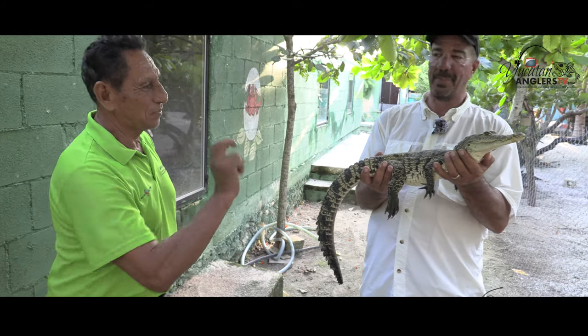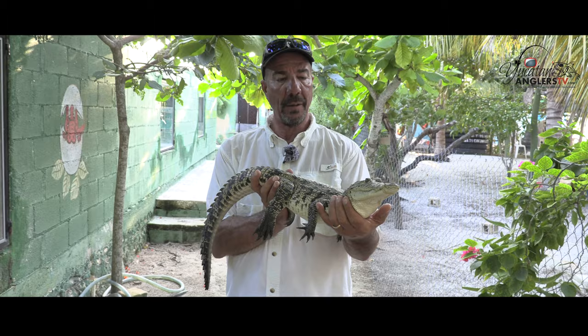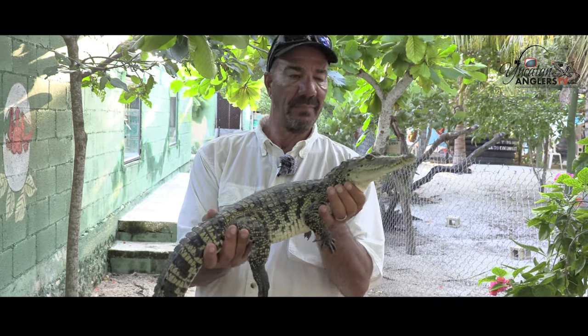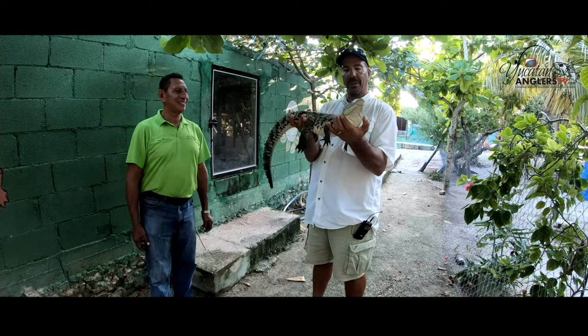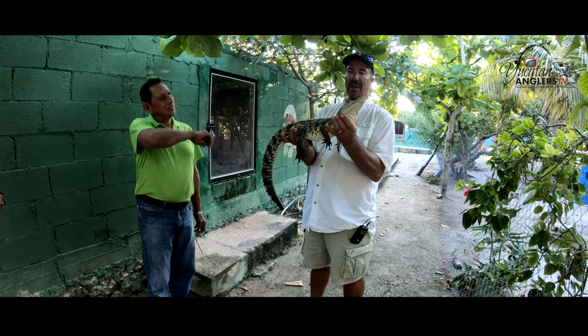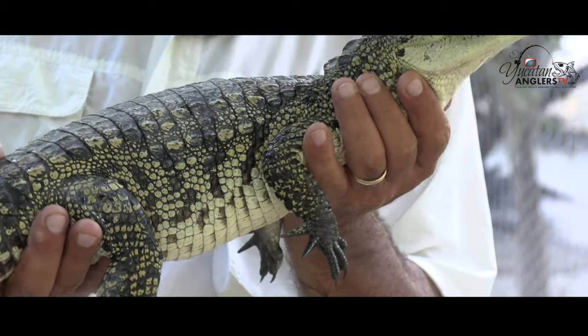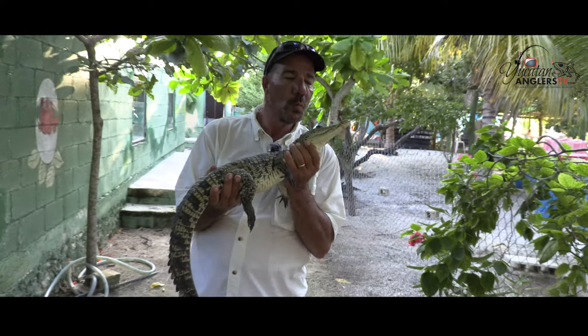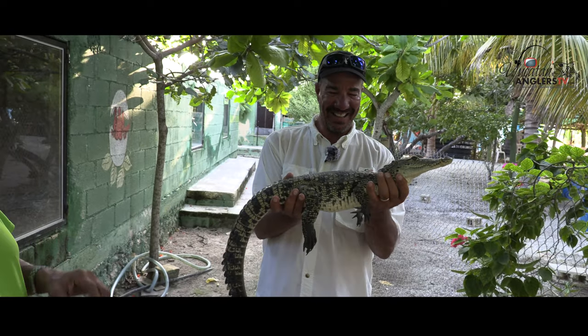This is a two-year-old crocodile — a little baby girl. Quite cute! If you've never held a crocodile, it's kind of a leathery feel. She's very calm. Can I kiss you? That's as far as I'm getting — alright!